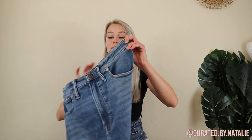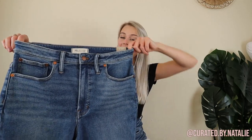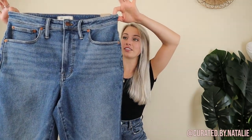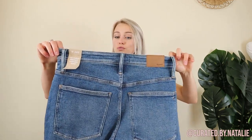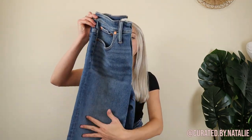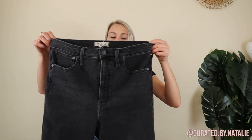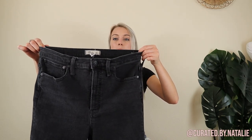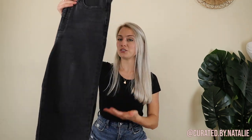Then I found these Madewell jeans — the curvy perfect vintage jean, which is a super recent style still for sale online. These are brand new with tag. I have yet to buy and resell Madewell jeans, so I'm super excited to have found this pair new with tags, along with the same style in the same size in black. They look like they've been worn a couple of times, but it's awesome they're the same size, making them really bundleable for someone looking for vintage-esque Madewell jeans.